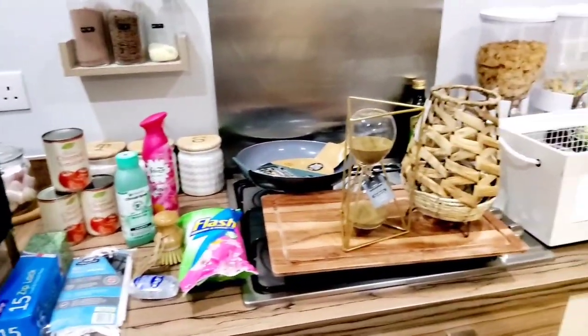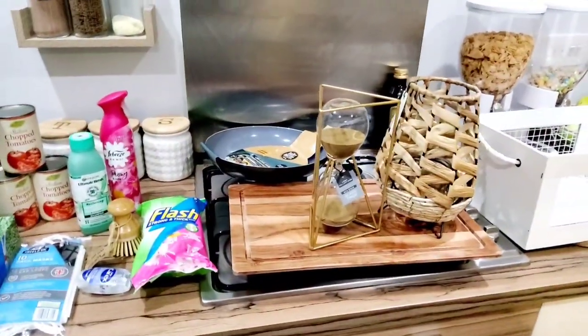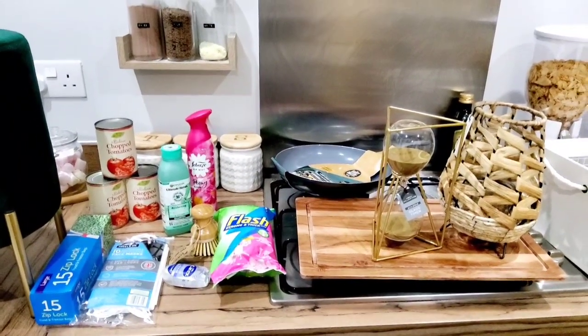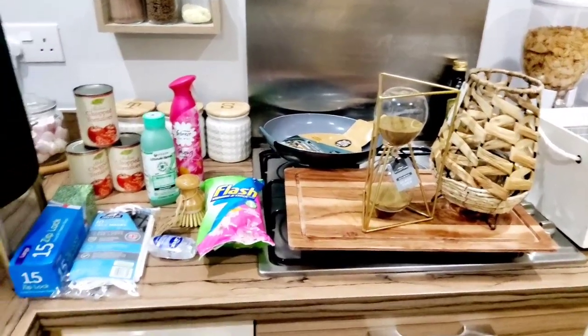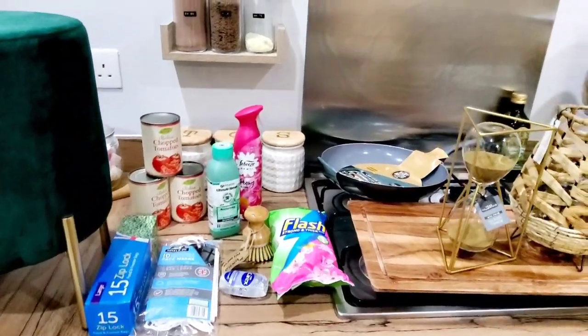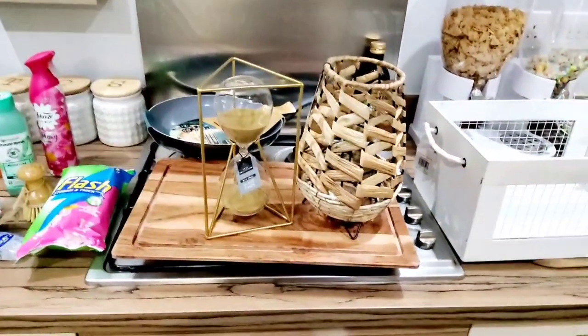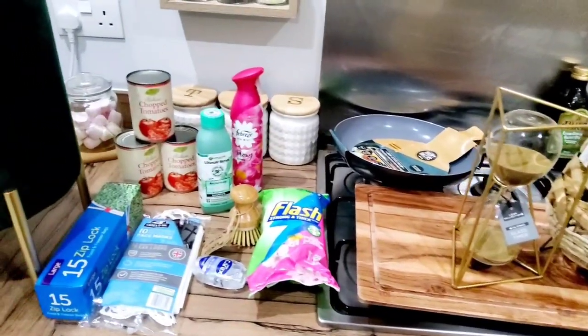So those are all the items I got from Home Bargains this time. There are lots of new decor pieces and they're also bringing the garden range out now, so there are lots of new bits and bobs to get your hands on if you go. Thank you so much for watching — please like and subscribe if you enjoy my hauls. I really appreciate the support — take care, stay safe, and enjoy the rest of your day.